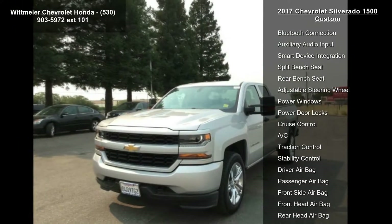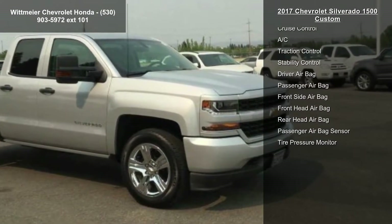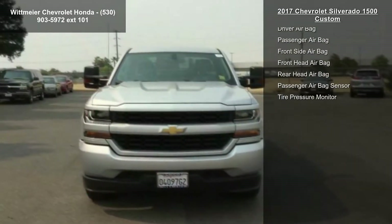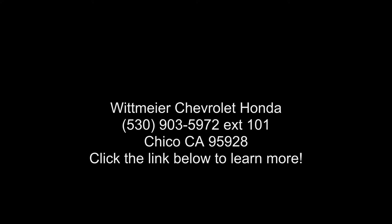The wheels are 20-inch x 9 inches (50.8 cm x 22.9 cm), chrome-clad aluminum. Tires are P275/55R20 all-season blackwall. Additional features include an inside rear-view auto-dimming mirror, and a 4.3L flex-fuel engine.